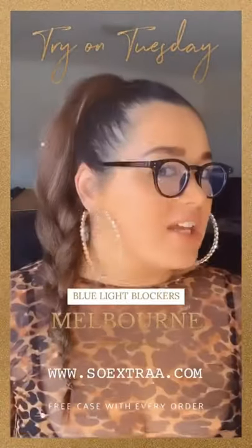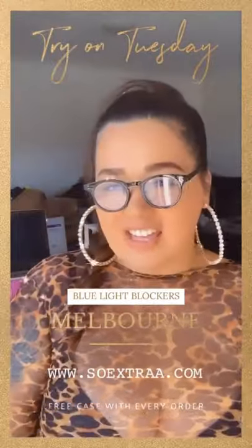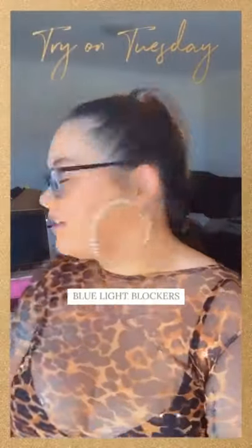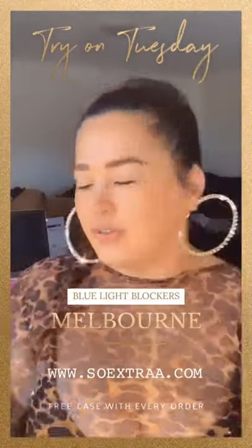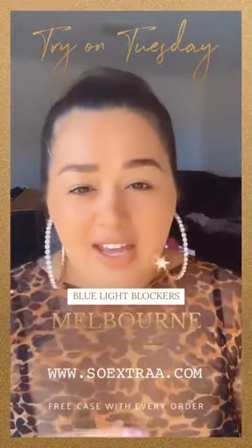Our Melbourne Shades are from our blue light collection, and this is what they look like. They come in four different colors. We have black — that's the inside for you — and we have half black, half leopard.